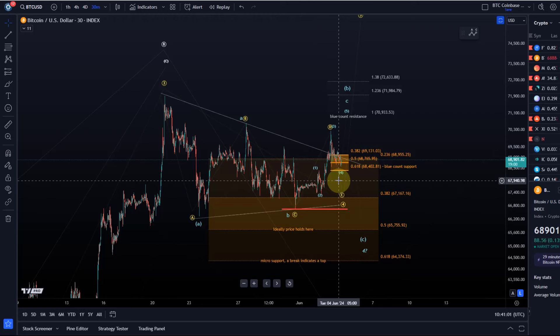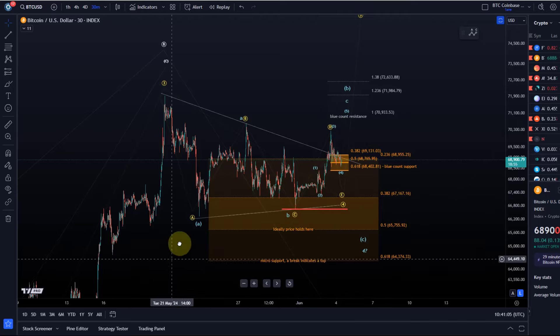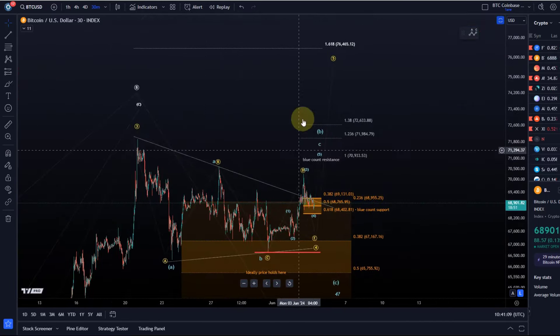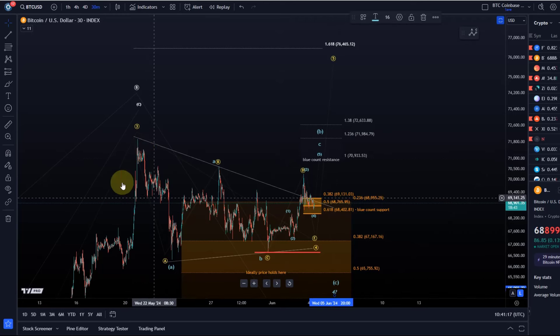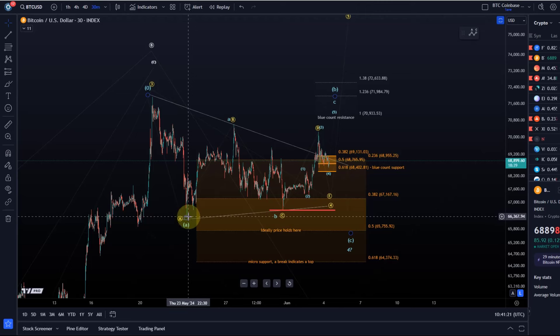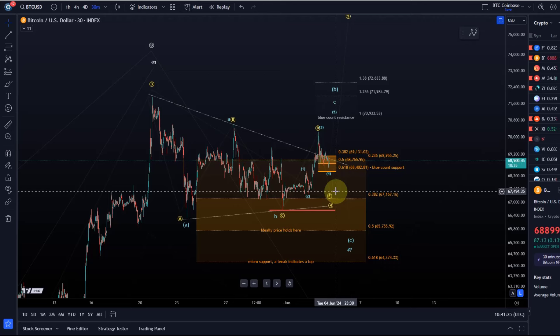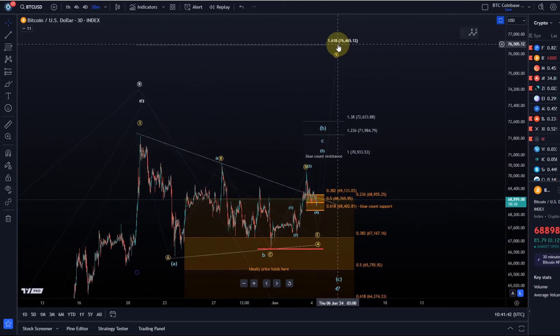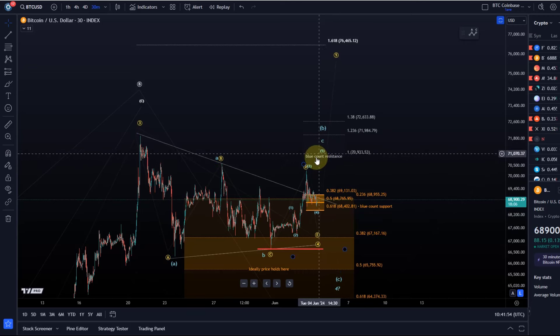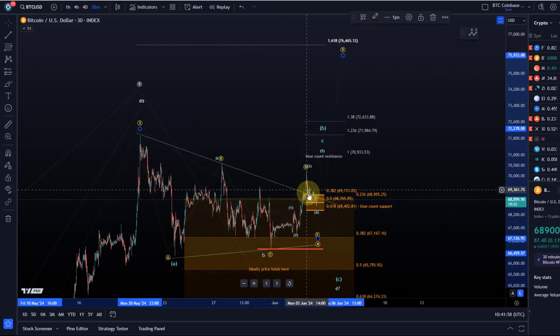For the micro patterns: in the blue count, we are still in the fourth wave — we formed an A wave down bottoming on May 23rd, and this is a B wave rally that could get one more high, but only as long as we're holding 68.4k, potentially reaching just below 71k before coming down. There's risk of rejection there. If we push straight through, it would indicate that yellow wave four already bottomed and we go higher, possibly directly to 76.5k. So 71k is a key pivot — a push above it will gradually increase probabilities that we're already in the fifth wave.